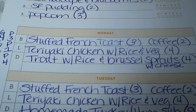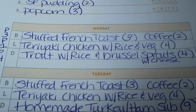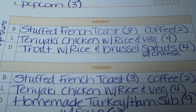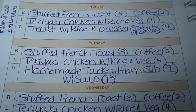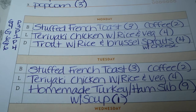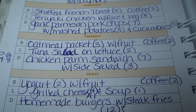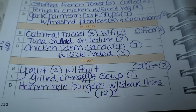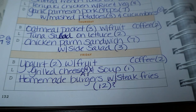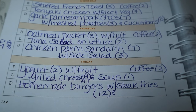Lunch prep this week is a Weight Watchers website recipe — teriyaki chicken with rice and vegetables. They use sugar snap peas and I may add some broccoli. That's four points on Blue, one point on Purple, and six points on Green, for Monday through Wednesday. Thursday I'm thinking tuna salad on lettuce for two points. Friday maybe a grilled cheese for four points with Progresso soup for one point — I didn't realize those soups were so low in points.